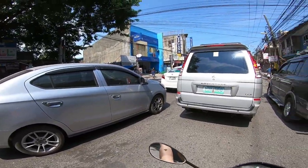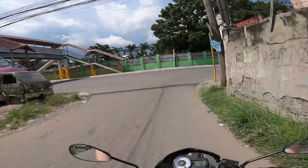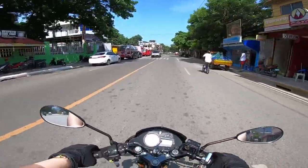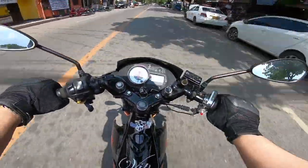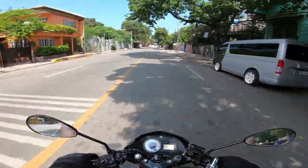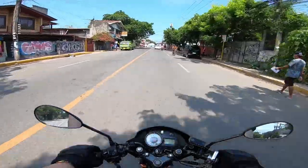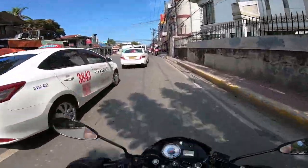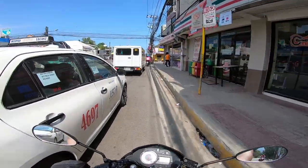It's August pero parang summer, oh my god. It looks like it might get cloudy over there — baka uulan. Also, my rear tire has been going flat a lot — maliit kasi yung gulong ko sa likod, 60 by 80.